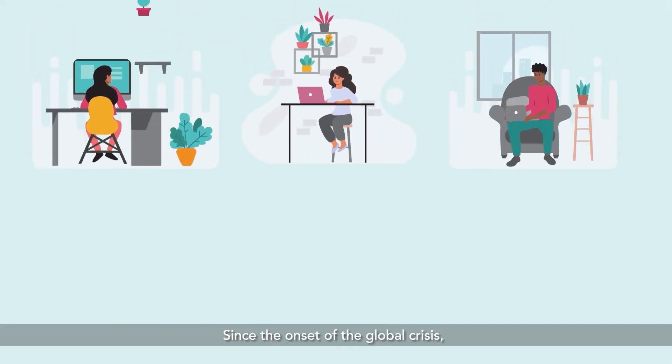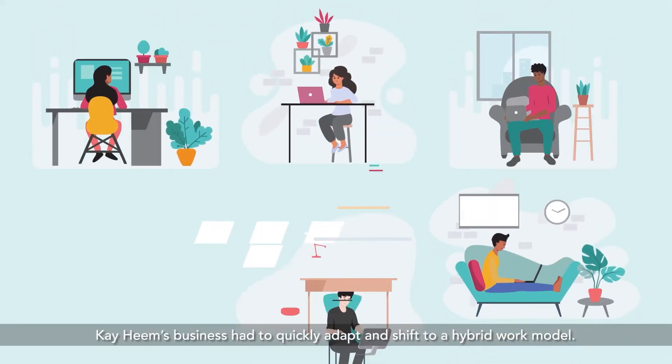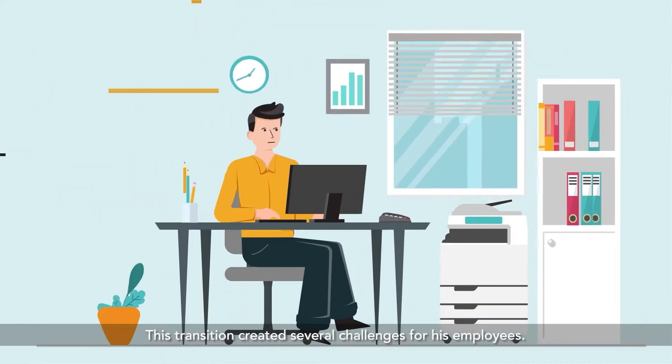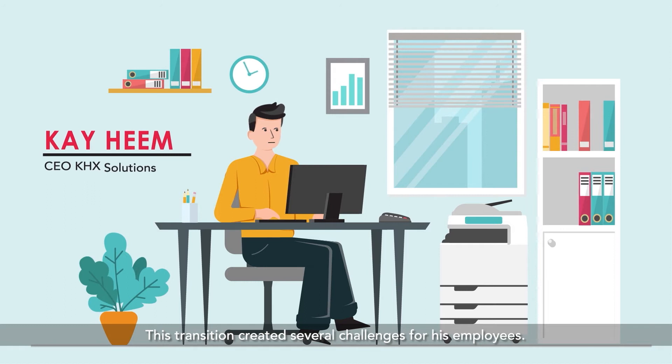Since the onset of the global crisis, Kahim's business had to quickly adapt and shift to a hybrid work model. This transition created several challenges for his employees.